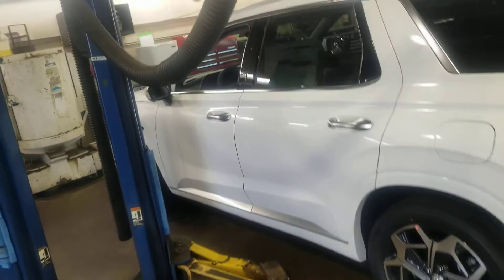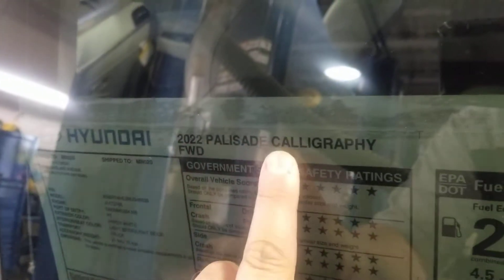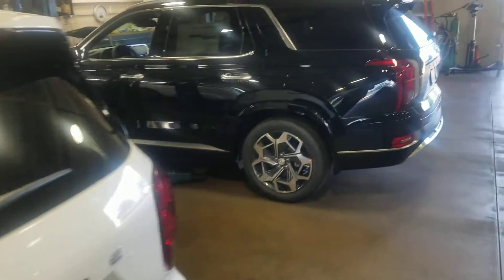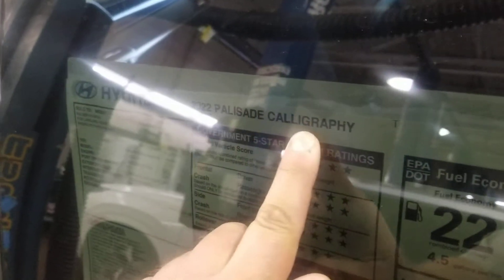I know one person was saying those don't seem to be 22 models, but see right here — 2022 Palisade Calligraphy. We were right on that one, on that last video of the 21/22. So these are both 2022 Calligraphy models — see, 2022 Palisade.